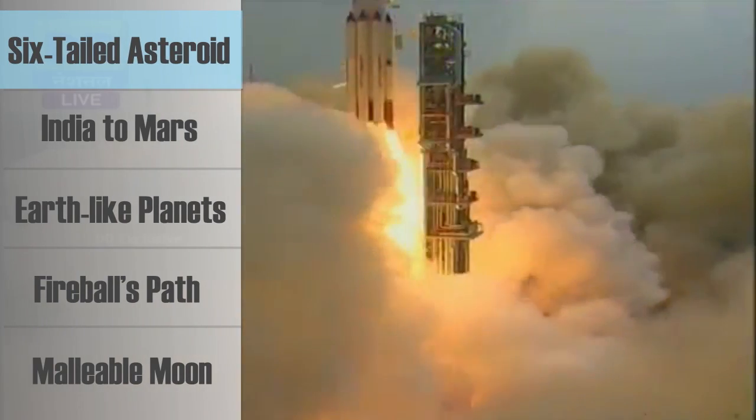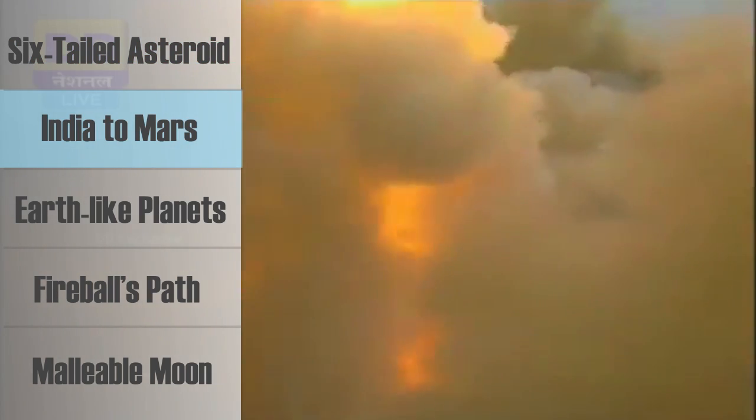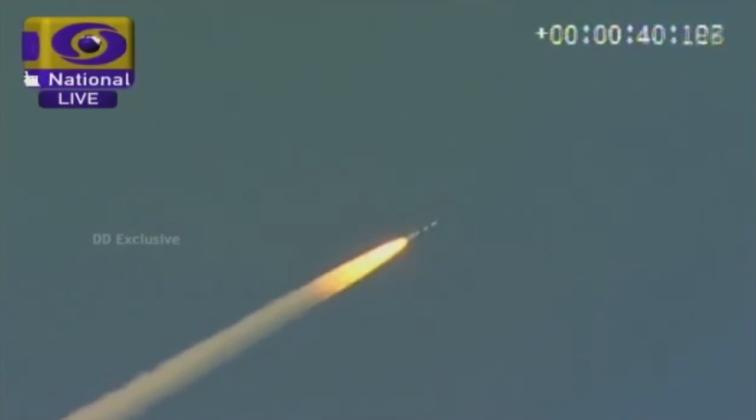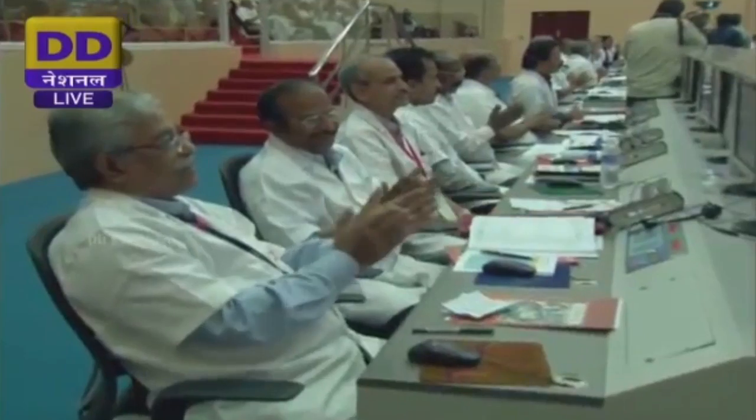This month, India made a huge step in the space race and launched a craft towards Mars. If the Mars Orbiter Mission, or MOM, reaches the red planet in 300 days as planned, India will be the fourth nation with a successful Mars mission.